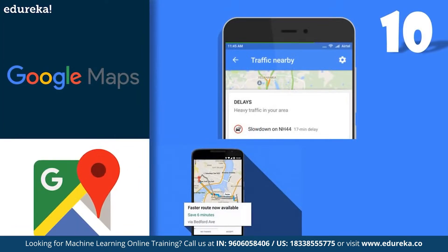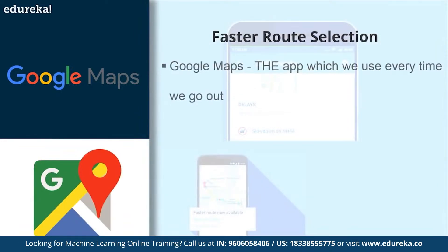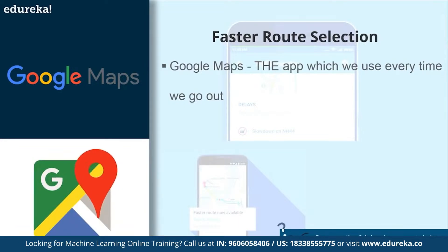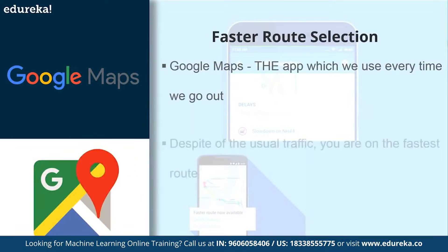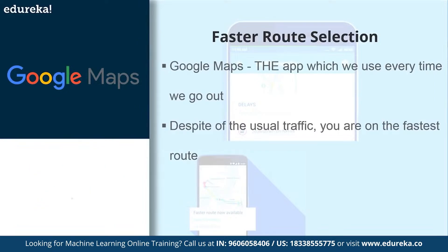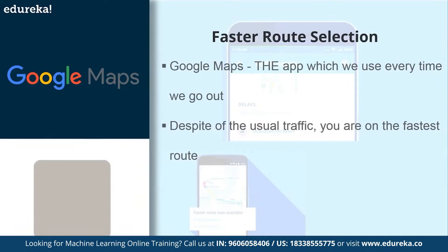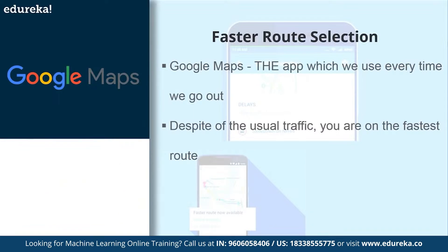Starting with number 10, we have the application of machine learning in Google Maps. Google Maps is probably the app which we use every time we go out. A couple of days ago I was driving to the other part of the city with Google Maps guiding me. While traveling on the outer ring road, the map's voice said: despite the usual traffic, you're on the fastest route. But how does Google Maps know that? It's a combination of the number of people currently using the service, its database of historical traffic data, and a few technological tricks it has absorbed from other companies.